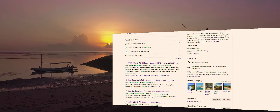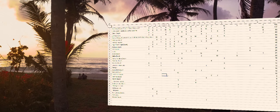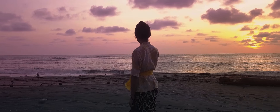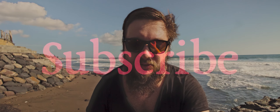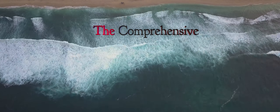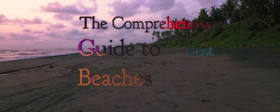Hi, my name is Dimitri. I collected data from 20 different top lists and combined them into one. My list consists of 31 beaches but I will be presenting only the top 10, one location at a time, so make sure to subscribe to see them all. I present to you the comprehensive guide to best beaches in Bali.